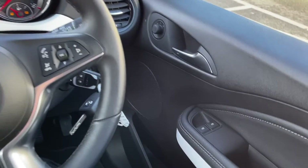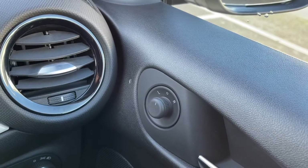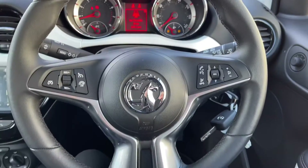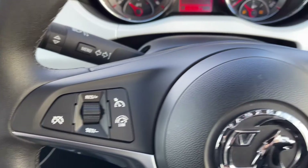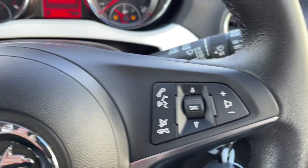Moving over to the right hand side from your steering wheel, you can see you've got front electric windows and you also have electrically adjustable door mirrors, so you can easily get those into the perfect position for you. Looking at your steering wheel, you do have the cruise control and speed limiter on there, so you can set that up without moving your hands too far from the wheel. You've also got your volume and voice control buttons on there as well.